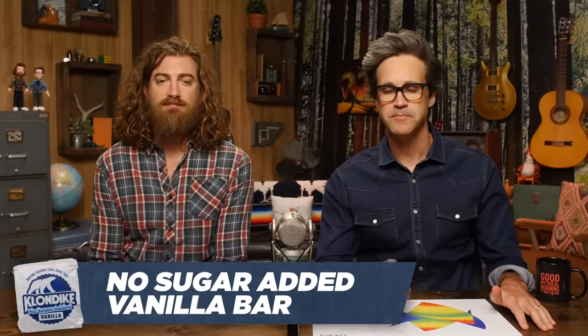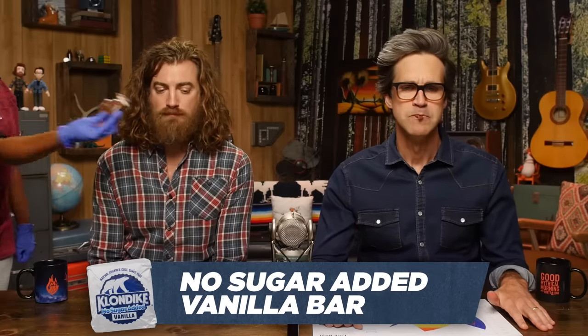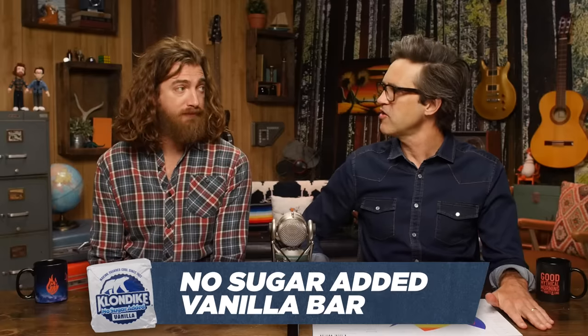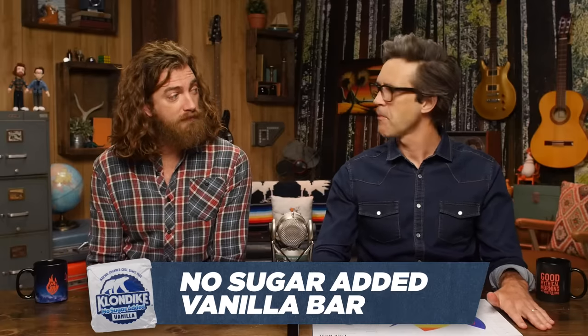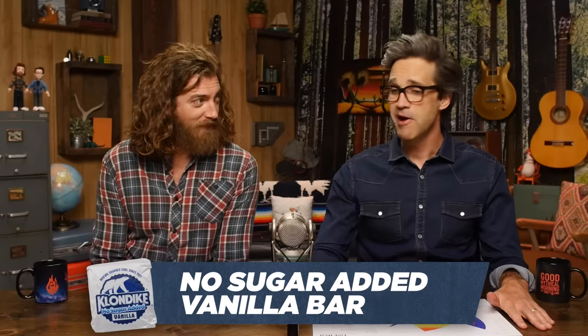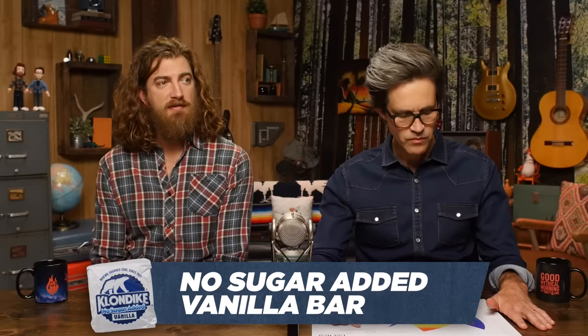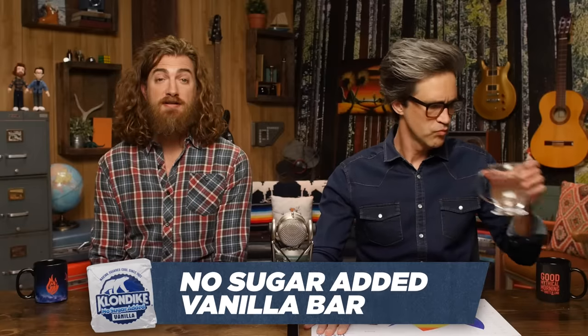No sugar added vanilla bar. This is gonna be great. Need sugar. Added. It's not bad. It tastes like snow cream. You take snow, then add sugar and some cream. But you do add sugar. I'm gonna give it a 49. It's not as good as I want it to be, 44.